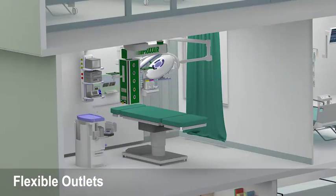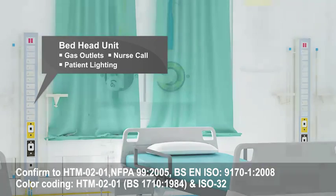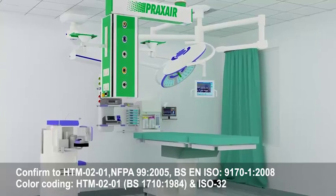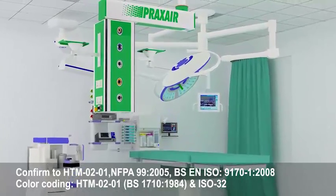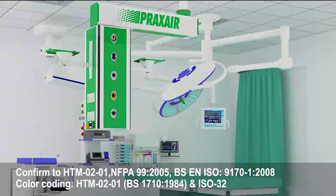The terminal units, medical pendants, bed head units, flow meters and vacuum regulators have each been designed to help facilitate flexibility, convenience and accuracy in the administration of your system of patient care.